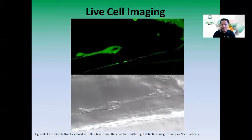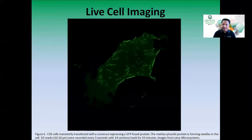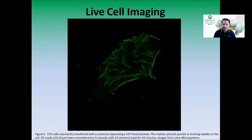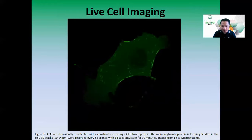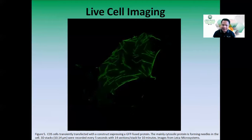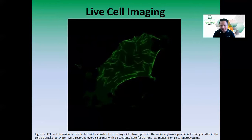Another example of live cell imaging: these are COS cells transiently transfected with a construct expressing a GFP-fused protein — a cytosolic protein forming needle-like structures in the cell. At the start, the needles are still quite short, but over a time-lapse period you can see them grow bigger and bigger. All this data can be recorded in our system.